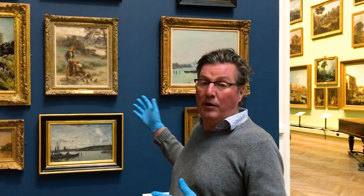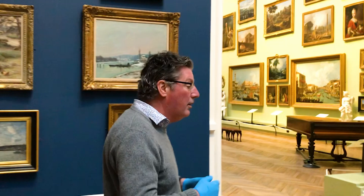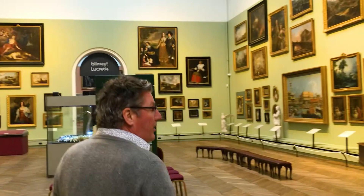Hello everybody, welcome to the Bowes Museum again. Last week I was in this gallery, the 19th Century Picture Gallery, and I was talking about a number of paintings there. Today I'm going to talk to you about a few paintings in the 18th Century Picture Gallery, so follow me through and we'll have a little chat about pictures in the 18th Century Gallery.